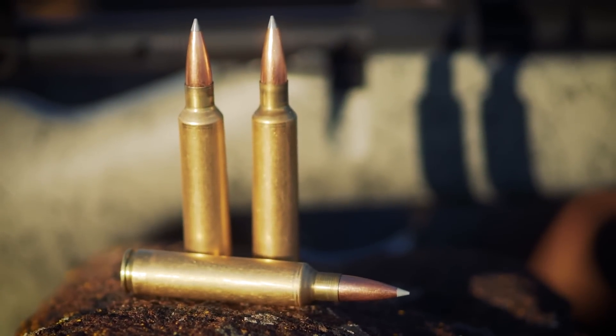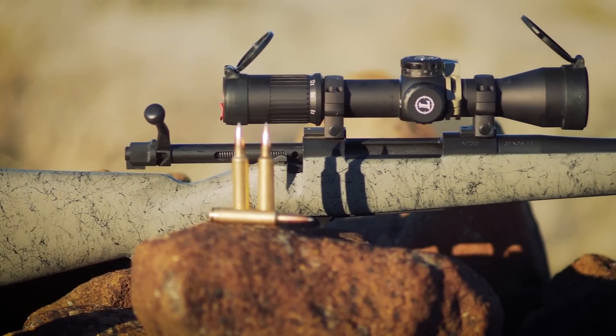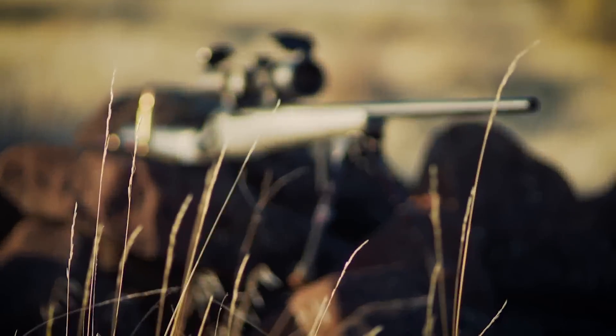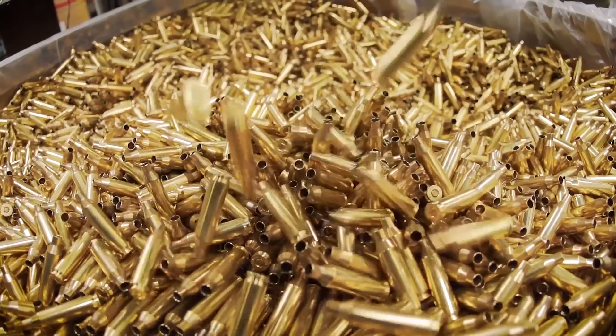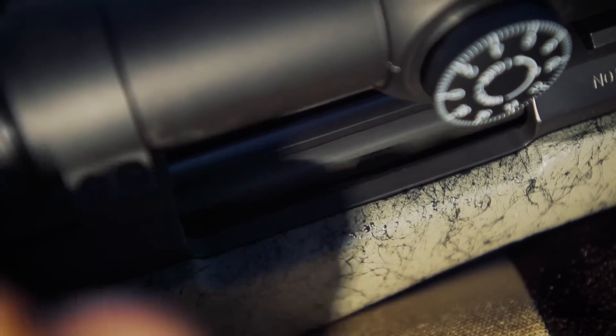Everybody loves .30 caliber in America. The magic of the 30 Nosler is it takes the finest attributes of the other .30 caliber magnum cartridges out there and puts it into one cartridge. It combines elements of super accuracy from bench rest shooting and super velocity. Like the 26 and 28 Nosler, it uses a standard length action — the same length as a .30-06 — so you don't have to worry about the extra weight and bolt throw of a magnum length action.